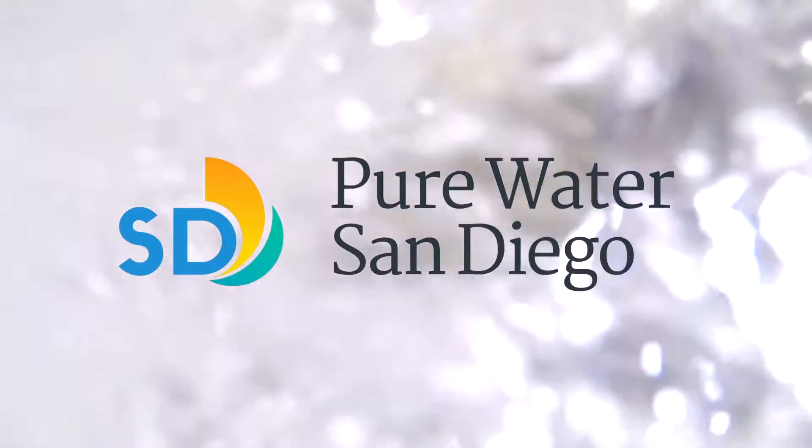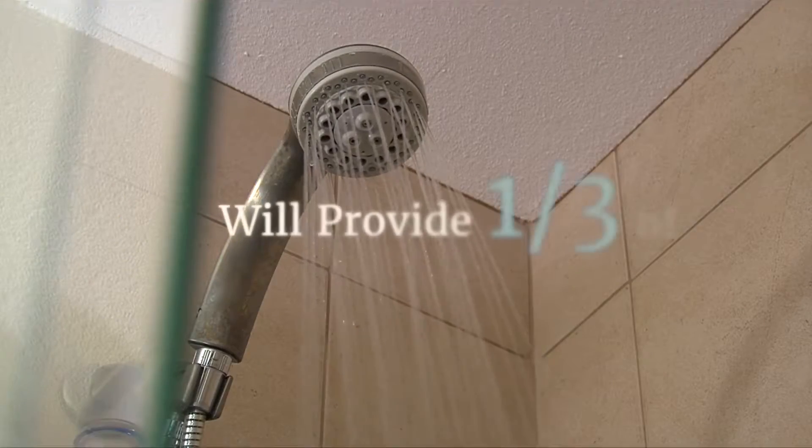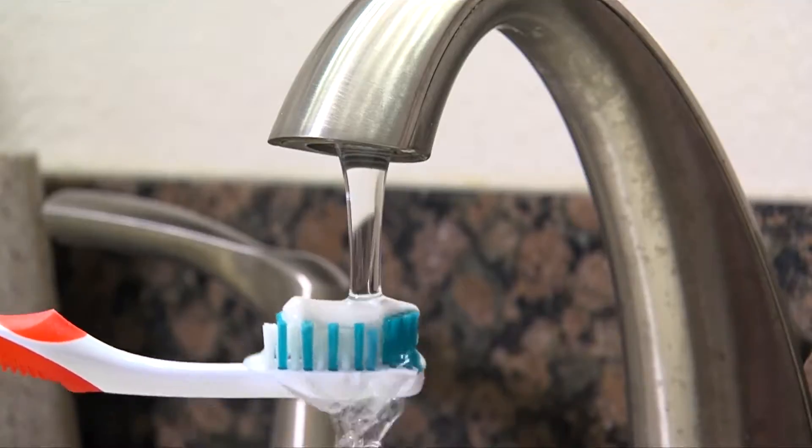For these reasons and more, the city is implementing Pure Water San Diego. It is a phased, multi-year program that will provide one-third of San Diego's water supply locally by 2035 using proven water purification technology.